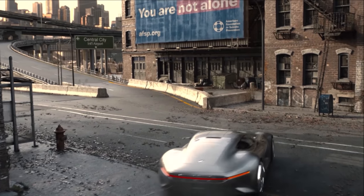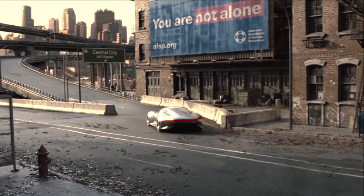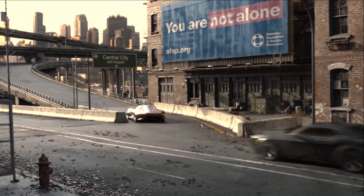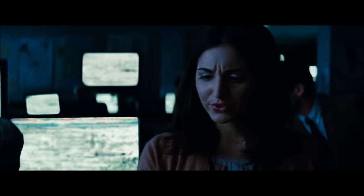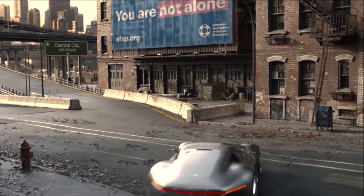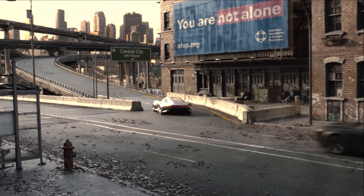There's also a sign for suicide prevention, which is a very important message and something the Snyder cut following have raised hundreds of thousands of dollars for. It has the tagline 'you are not alone,' which is also a saying that popped up in Man of Steel, but here it takes on a whole new meaning. This is probably one of the best placements of a cause in a film I've ever seen.